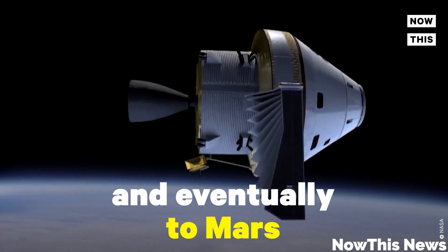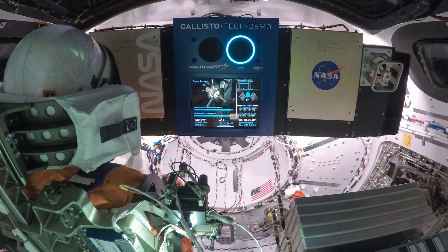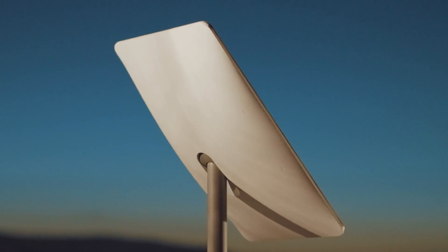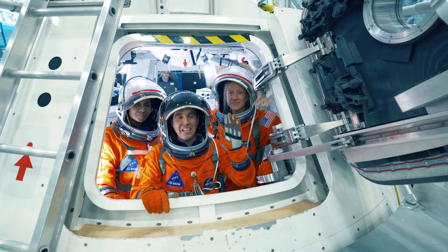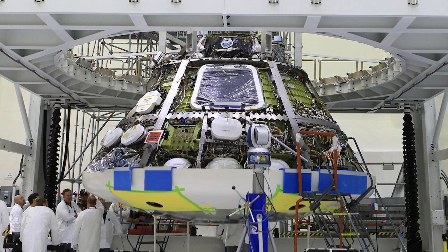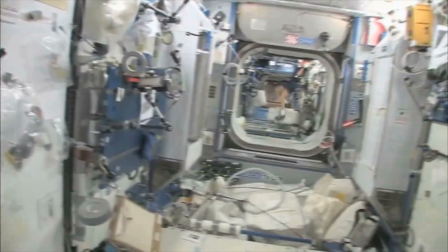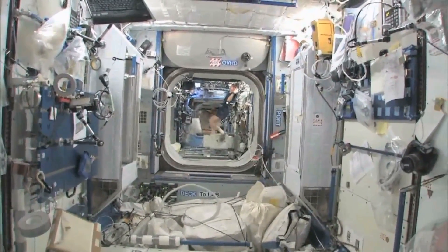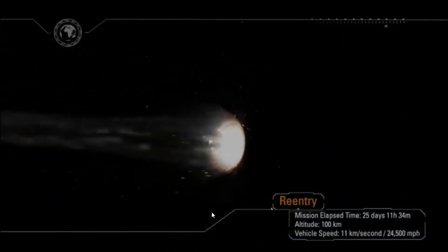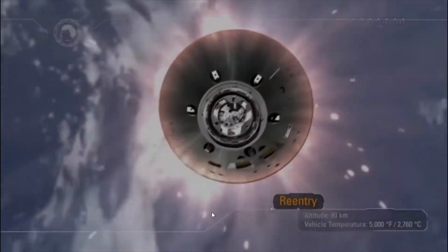NASA reports that preparation for the capsule is almost complete. Artemis 2's Orion had to be upgraded with extras like communication components, extra displays, controllers, upgraded hatches, environmental control, life support, waste management, and fire suppression. Not to mention the addition of exercise equipment so the crew can stay healthy for their 10-day long trip, and some extra testing to make sure that the thermal systems that keep them comfortable are still working as intended.